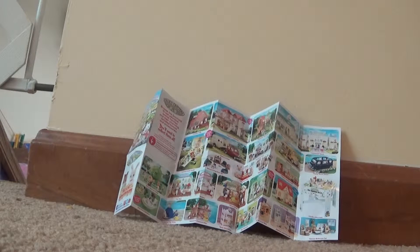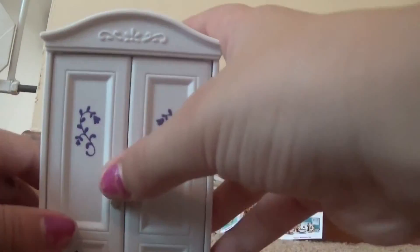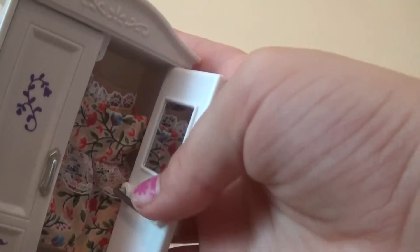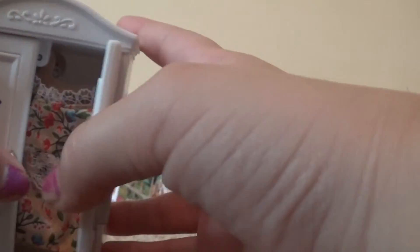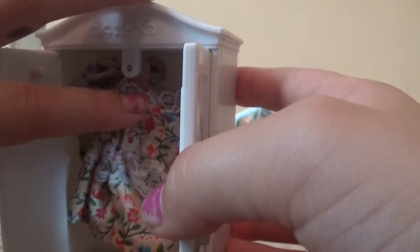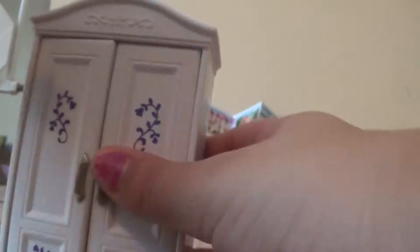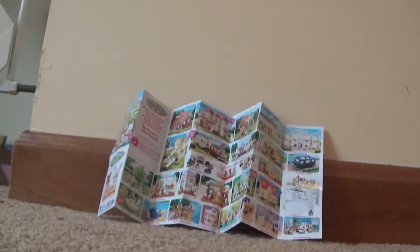There's one or two more pieces of furniture. In here, you open it up and there's a little mirror and some clothes hangers that you can hang your clothes on. It actually comes with real clothes that you can put on the Calico Critters. And that was all for the furniture.